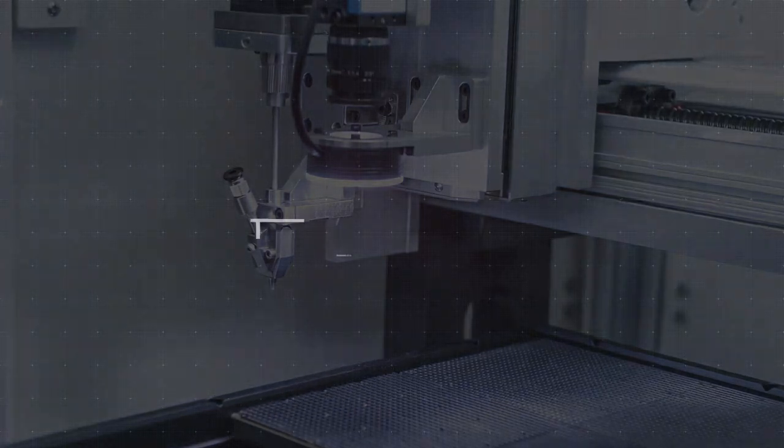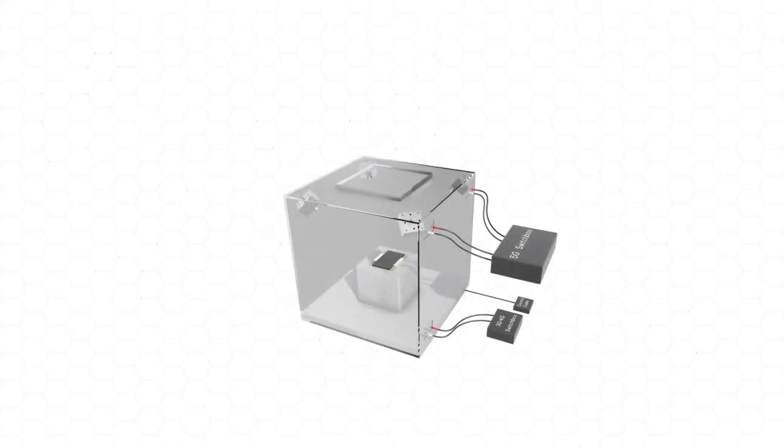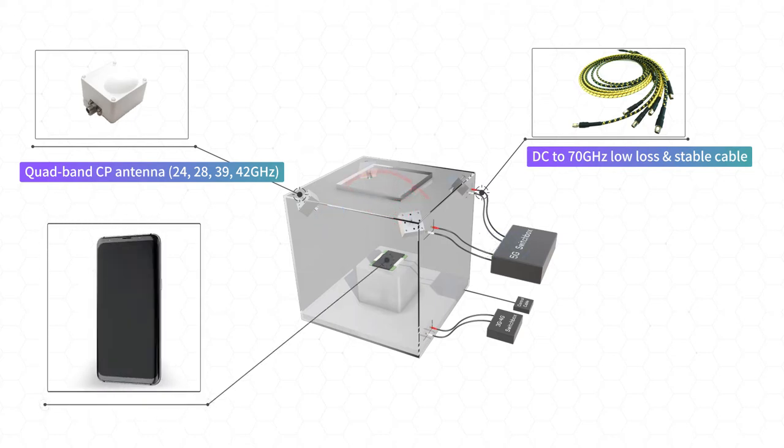Now let's see the test and measurement solution. For MIMO antenna-equipped wireless devices, over-the-air test is necessary. DC to 70 GHz low-loss and flex-stable cable and millimeter-wave quadruple-CP antenna make it possible to test a wireless device at a single time in a small anechoic box. Accordingly, customers can save time and cost to build their test line.